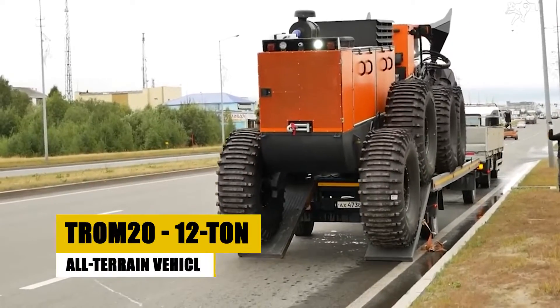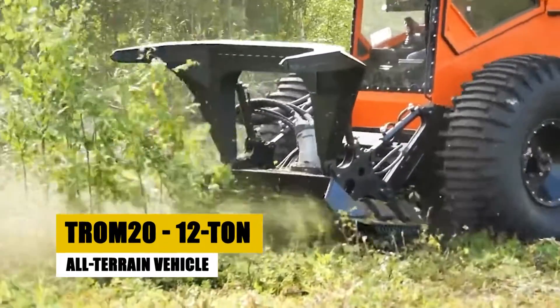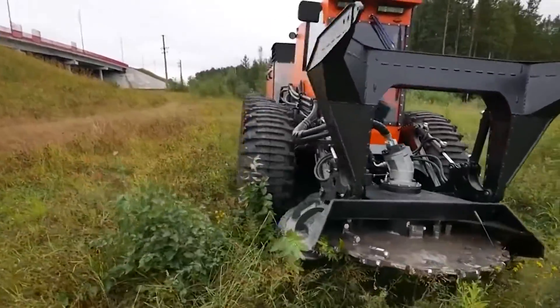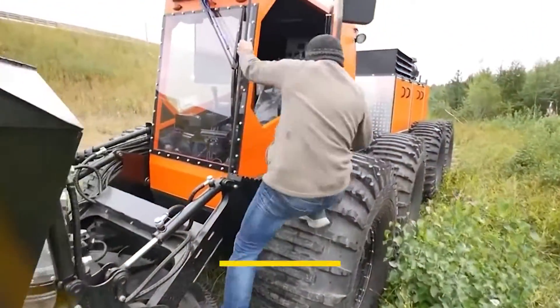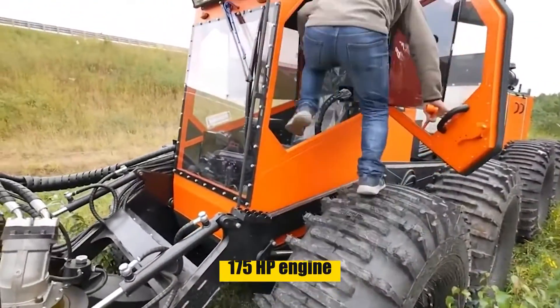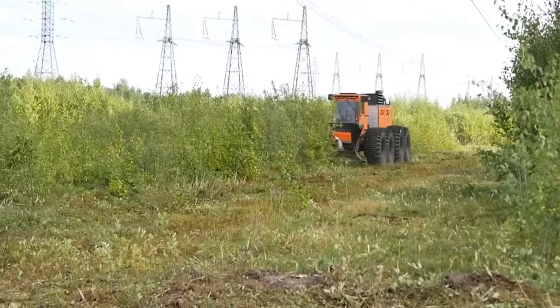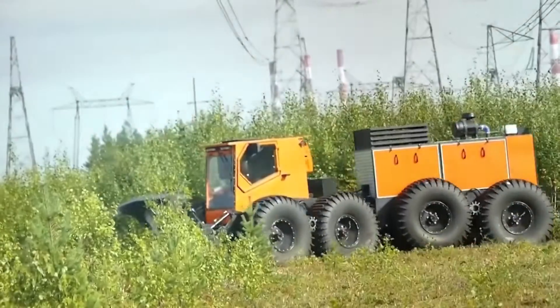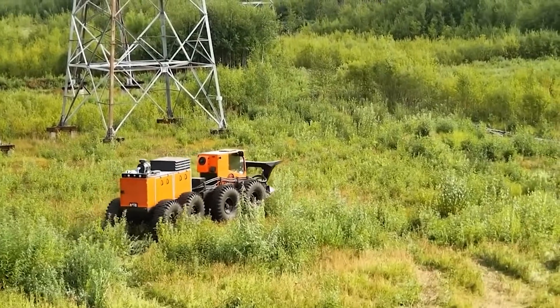Let's shift gears to the Trom 20, a robust 12-ton all-terrain vehicle. This machine is designed for extreme conditions, featuring a powerful 175-horsepower engine. It excels in applications like forestry, agriculture, and rescue operations. What makes the Trom 20 unique is its incredible adaptability to various terrains, from deep snow to swampy areas.